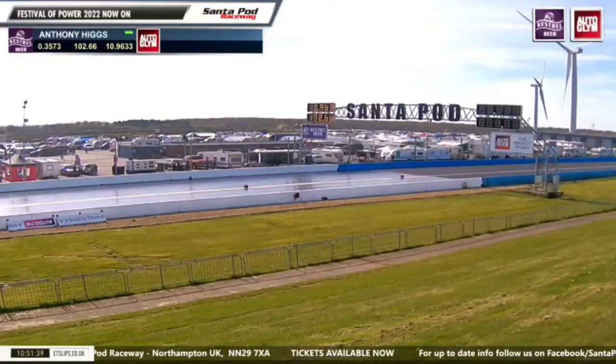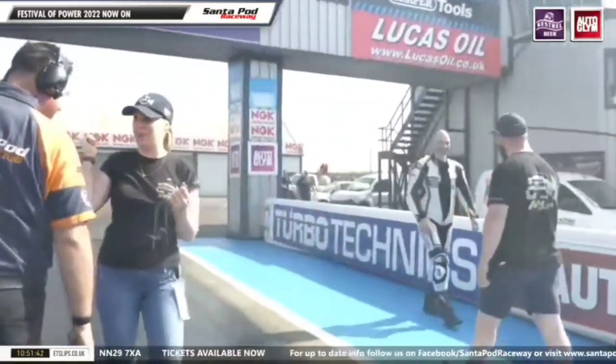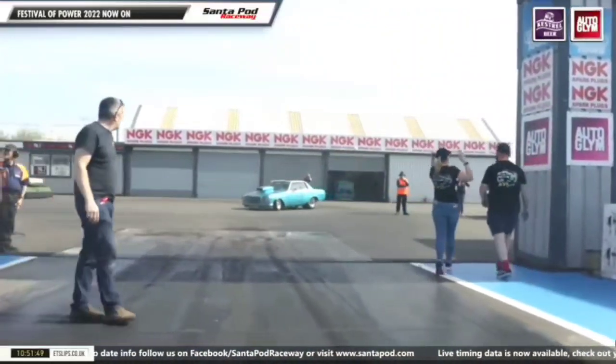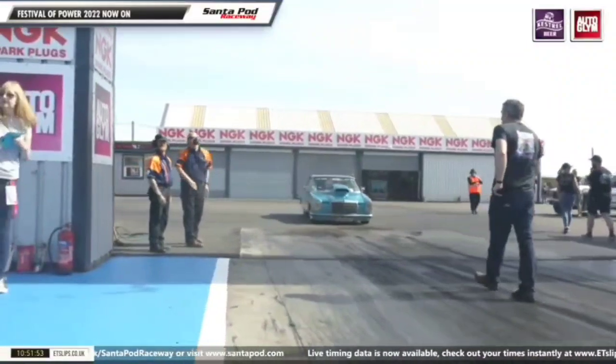He's going to have a sore backside after that when it came down. And if he doesn't from the landing, when his wife gets hold of him, he really will. And the photographers — please tell me you got that. Well done. And he still runs 10.96 at 102.